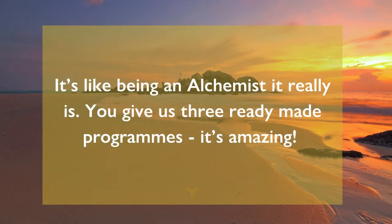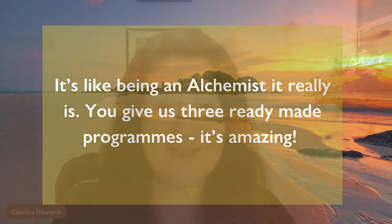The Helix Method is one of our certification programs — our Energy Alignment and Manifesting Certification program. You'll walk away with three ready-made programs that you can roll out in your business: proven frameworks that you can implement. I teach you advanced manifesting and alignment techniques so that you can apply this to yourself and your clients.